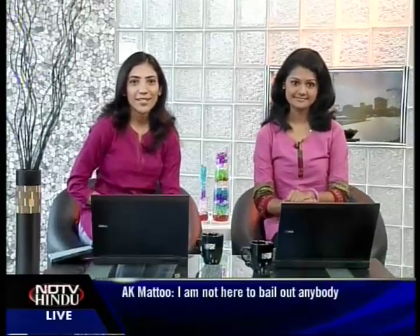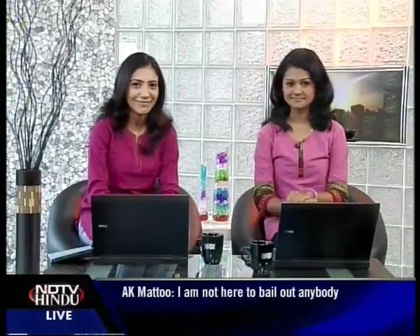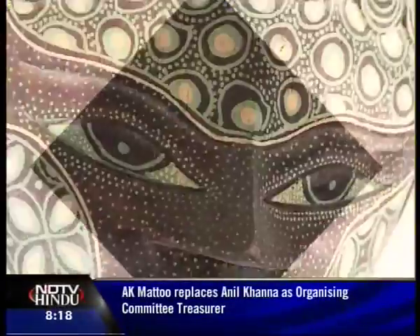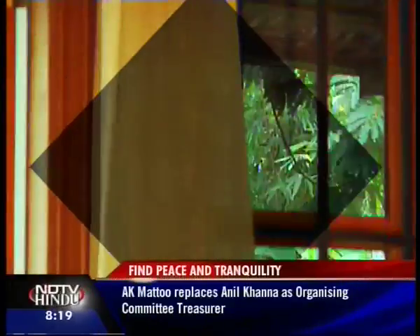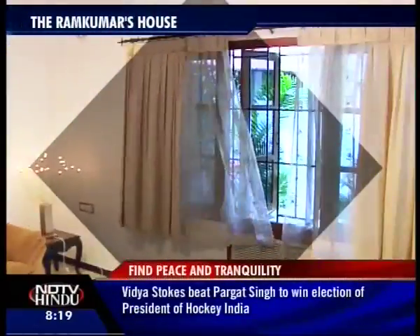Our reporter Zoya Thomas checks out interiors and exteriors that denote peace and tranquility. Today we are going to take a look at the Mehtur house, which belongs to the Ramkumas. We are going to check out their front veranda as well as their drawing room — simple and elegant, that's what it's all about.